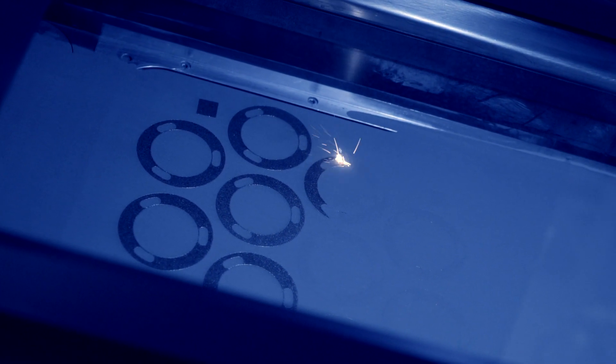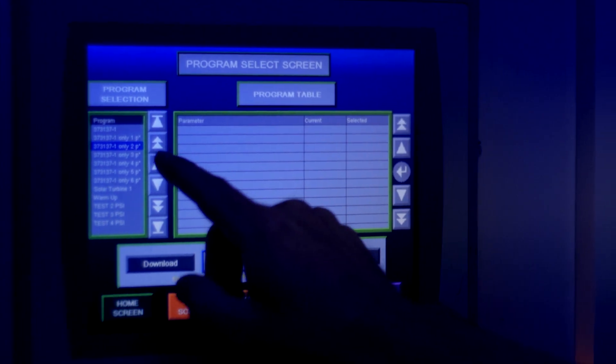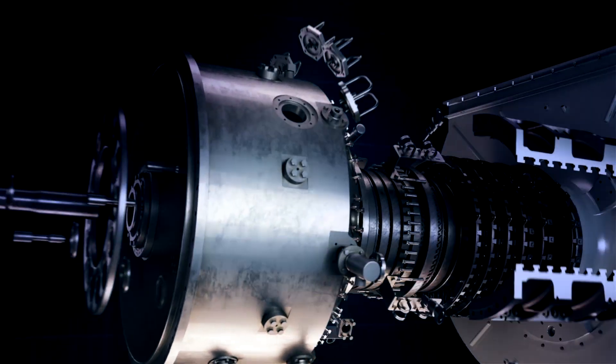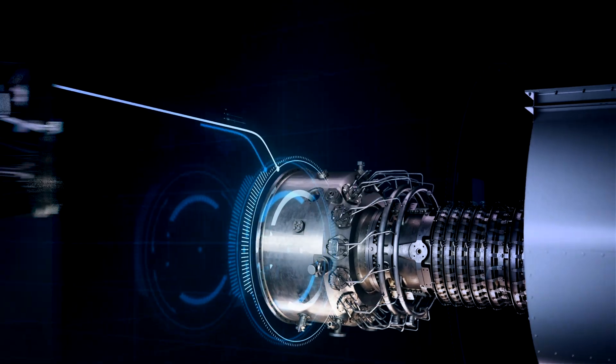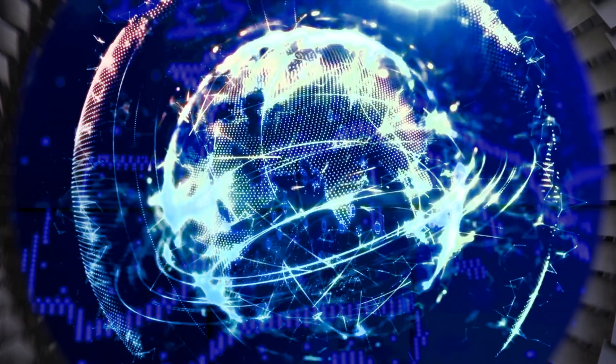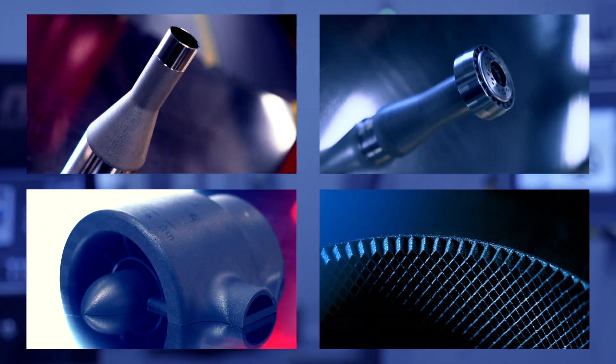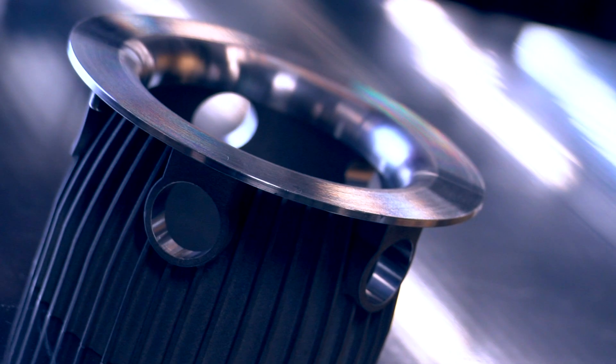The adoption of additive manufacturing at Solar is accelerating rapidly and our team is always looking for new opportunities and innovative technologies that will enable our digital transformation. We are constantly looking for new technology to enable Solar Turbines to expand our capabilities globally to support customer service through reduction in lead time and improved spare parts availability.